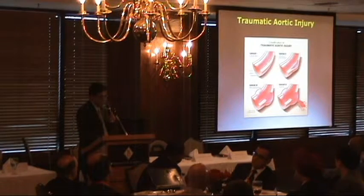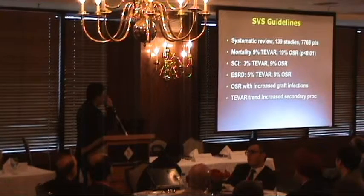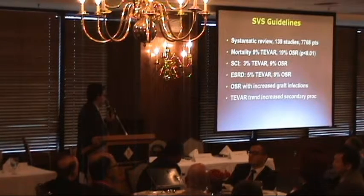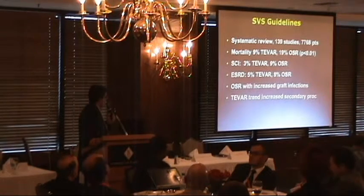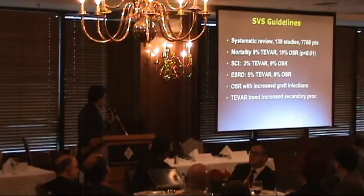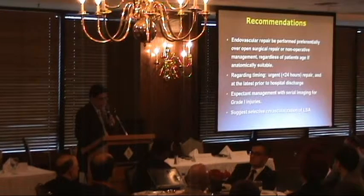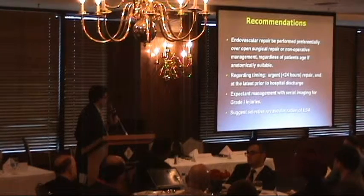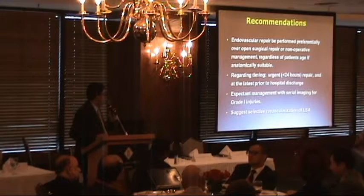These are treated with endovascular stents. The Society of Vascular Surgery established guidelines based on a systematic review of the literature, noting that mortality with endovascular repair for aortic injuries was 9% versus nearly 20% for open surgical repair. The risk of spinal cord injury was lower with endovascular repair, although there was a trend towards increased secondary procedures. The Society of Vascular Surgery recommended that endovascular repair be performed preferentially over open surgical repair or non-operative management, regardless of patient age, if they meet anatomic criteria.